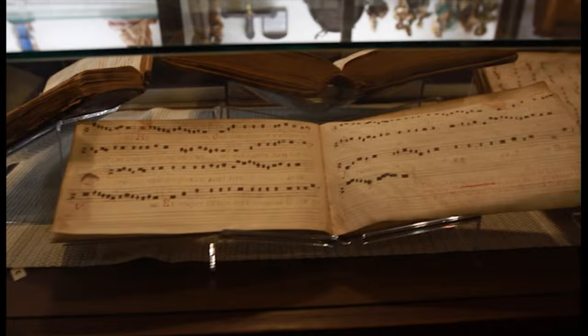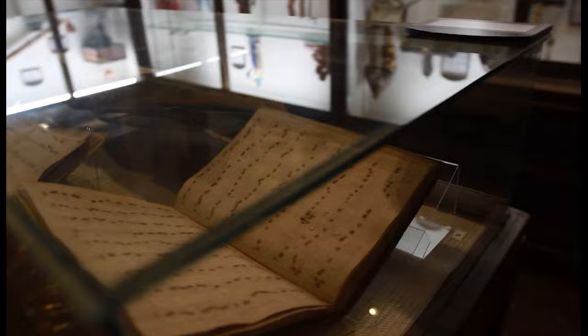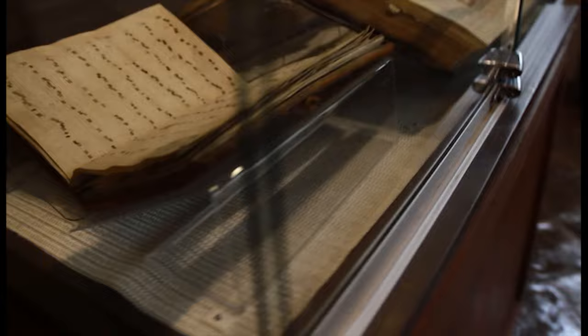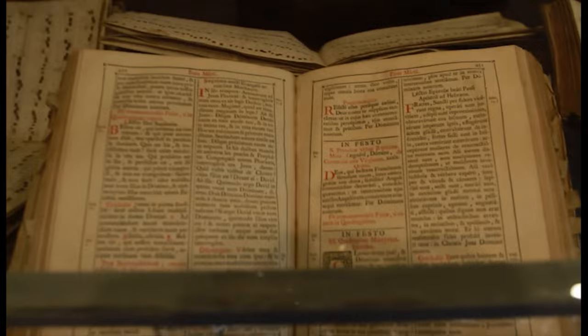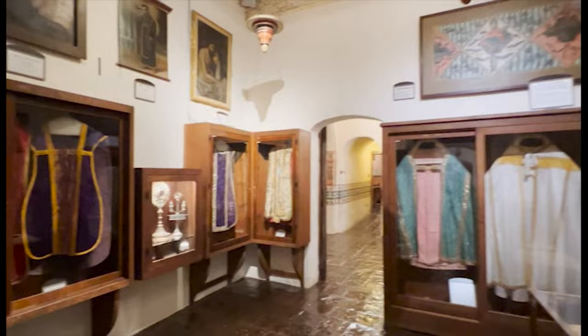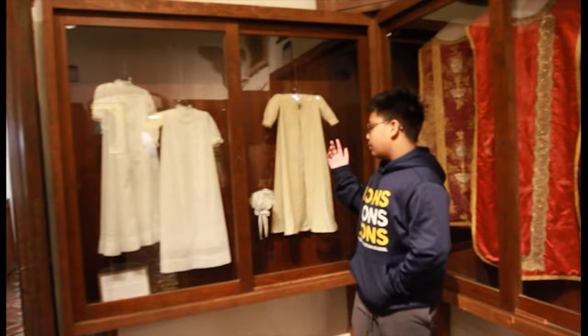This is a small music book of very old music that's written on notes of parchment that was handwritten. You have the garments for the priests — they're in different colors because it represents different times of the year. These are some baptismal garments that are donated by the Murphy family descendants.